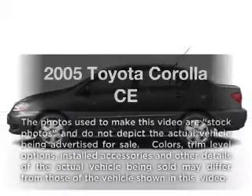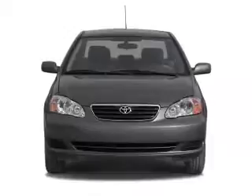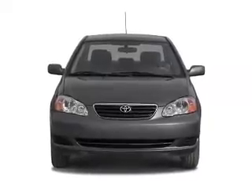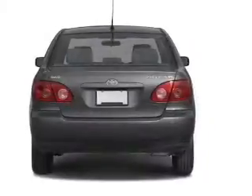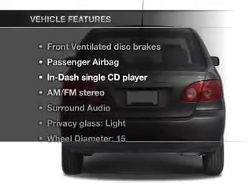Introducing the 2005 Toyota Corolla — everything you need under one roof with this great vehicle, featuring an efficient four-cylinder engine connected to a smooth-shifting automatic transmission.